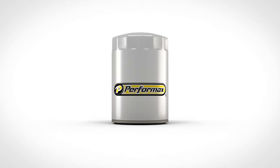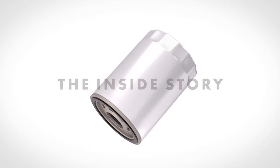As filters are tested in the lab, technicians often experience what we call the aha moment, where fit, form, and function come together in a way to make the right oil filters for your needs. Let's look at a few of these aha moments in the technology, design, and construction of Performax oil filters.